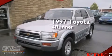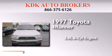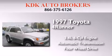This is a 1997 Toyota 4Runner. It has a 3.4-liter, six-cylinder engine, an automatic transmission, and the added safety and control of four-wheel drive.